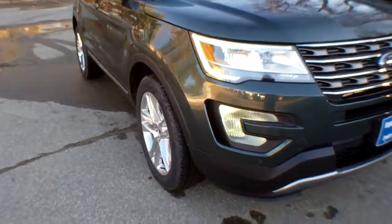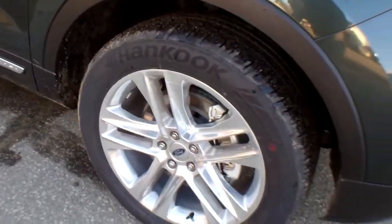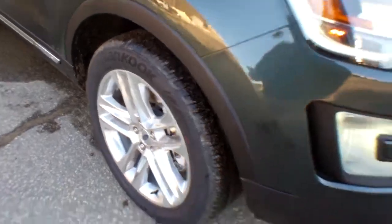This truck is riding on 20-inch polished aluminum rims. Look at that — beautiful rims.